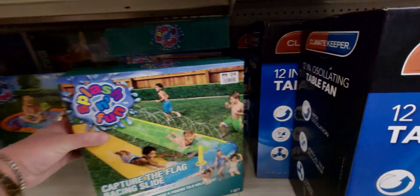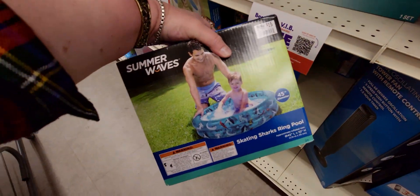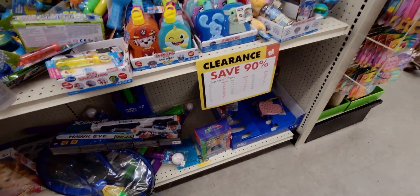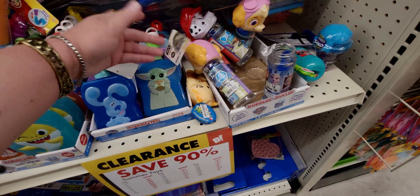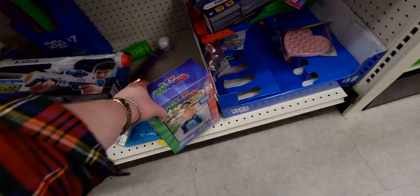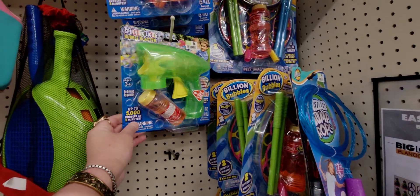They have a lot of stuff here. This pool is $1.50 for a 45-inch diameter pool — great deal. They even have bubble sets over here — 90% off. The bubble blaster is 80 cents.